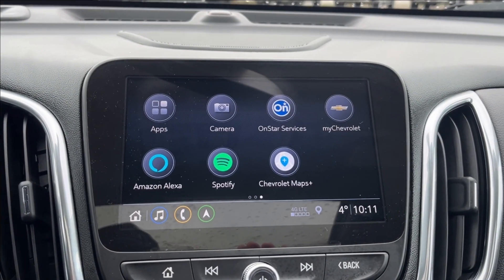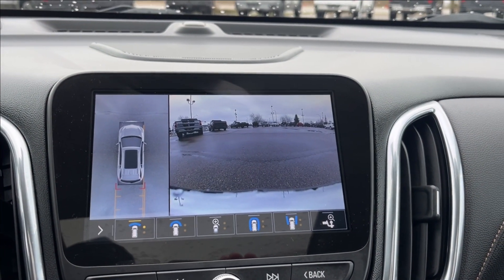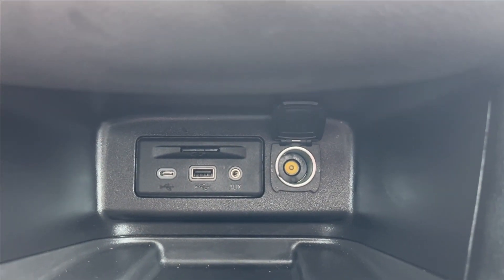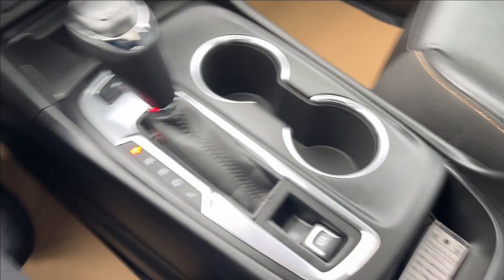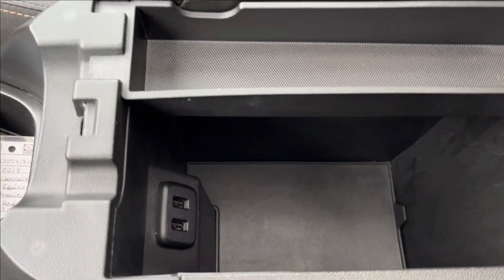Going across, you can access Spotify and Amazon Alexa, as well as your front, rear, and 360-degree camera. You'll also find your trailer hitch controls. Down below there are two USB ports, an SD card reader, a wireless charging pad, your all-wheel drive selector, and the shifter, right next to the parking brake and cup holder with extra storage inside.